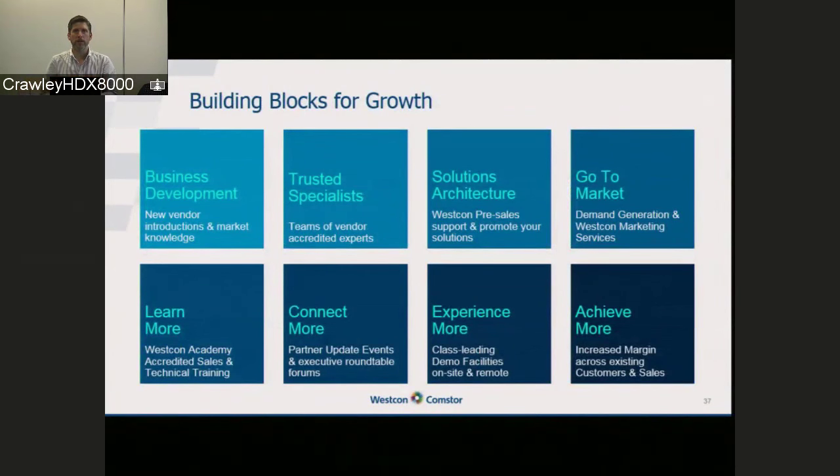As Raj said, there's a lot of support here for you. BlueJeans will support you through the sales process, as will Westcon — through pre-sales, sales training, sales support, customer engagement, developing proposals, and helping you close business. We've got a range of marketing services to help you put campaigns together to attack your customer base, drive new opportunities, and help you achieve and develop that go-to-market strategy.